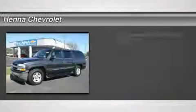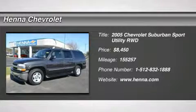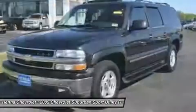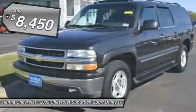Vortec 5.3 LV-8 SFI Flex Fuel. Are you looking for a fantastic value in a vehicle? Well, with this terrific looking 2005 Chevrolet Suburban 1500,